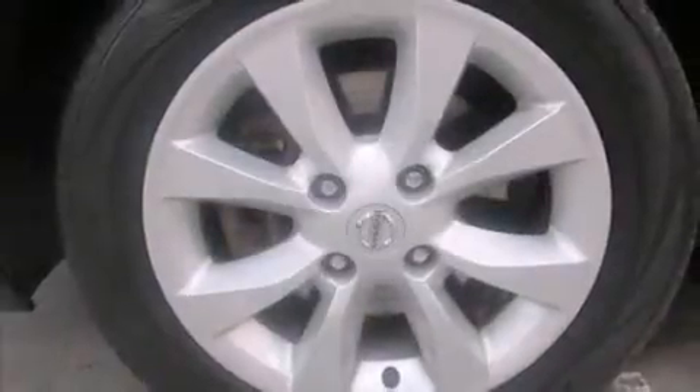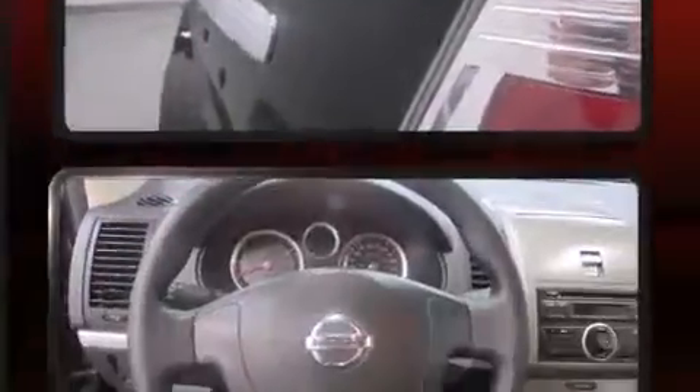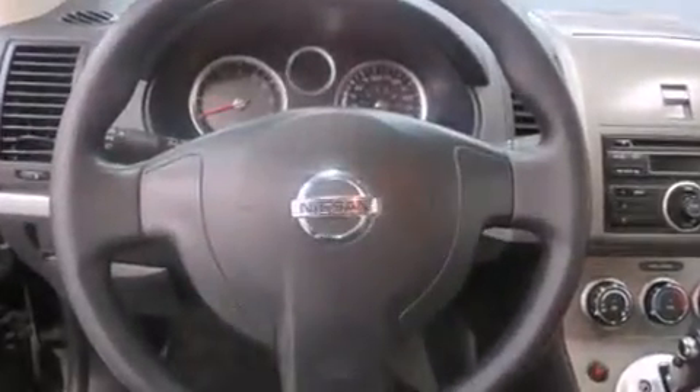The 2011 Nissan Sentra. This four-door, five-passenger sedan still has less than 15,000 kilometers. It features a front-wheel drive platform, an automatic transmission, and a two-liter four-cylinder engine.